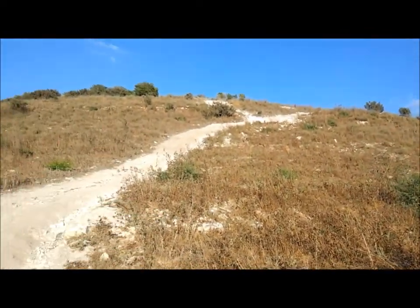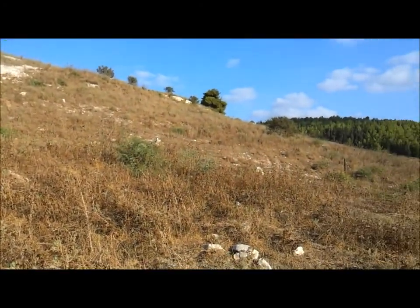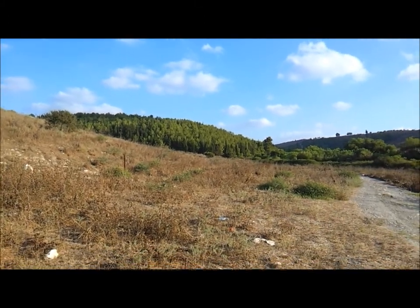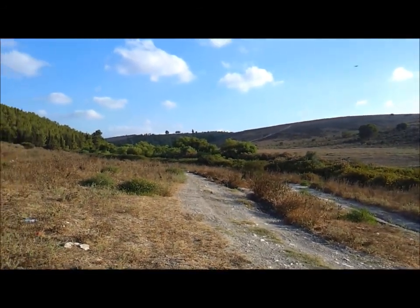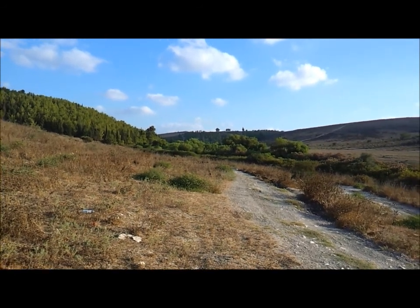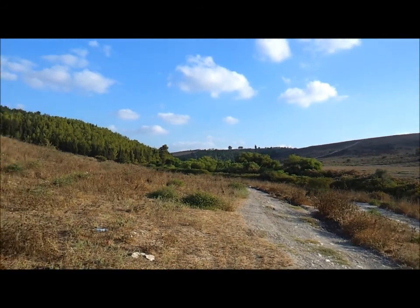Israel in general is quite a dry land. There are a lot of springs, but they are small and scarce, and if you lose your way, water will be hard to find. However, there are some features in the environment that will always tell you: 'Hey, come here, there's water over here.'